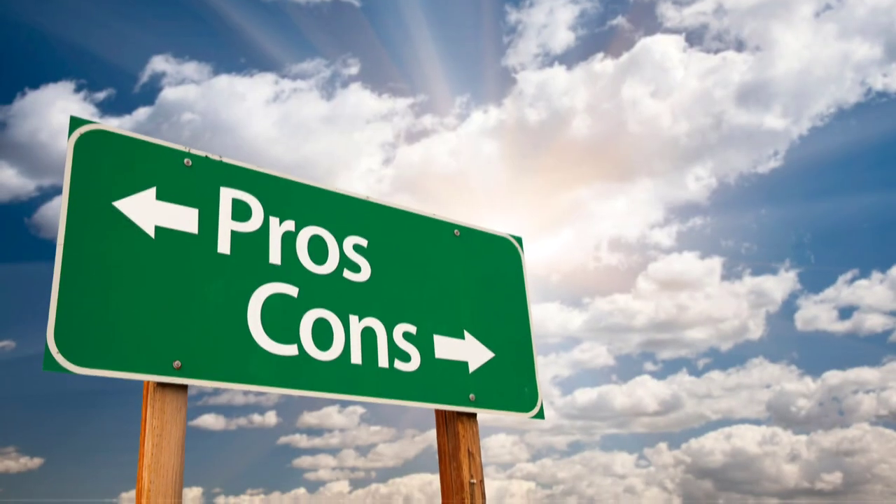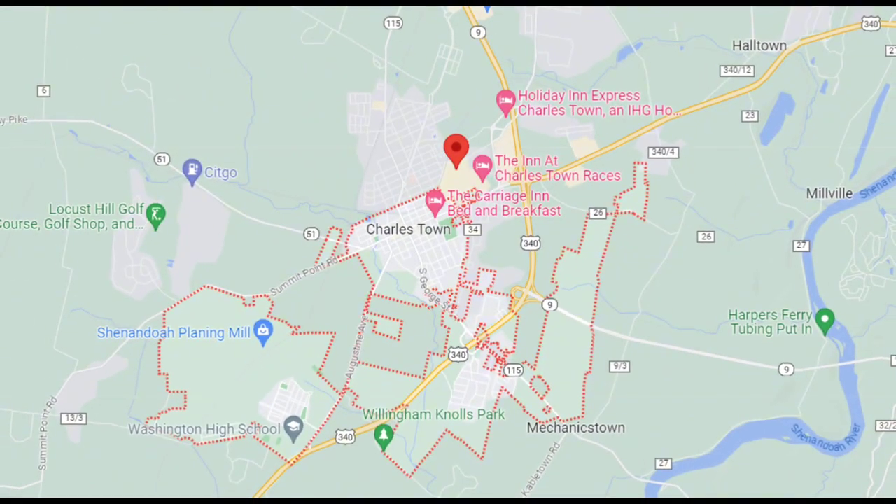Hey there, today we're going to be talking about the pros and cons of living in Charlestown, West Virginia. It is so crucial to really do your research and vet a place and explore, understand what you're getting into. That way, if you decide to pursue a real estate journey at the end of the line, you're not going to sit there and think, why did I do this? What was I thinking?